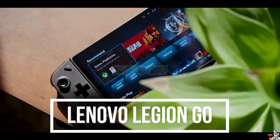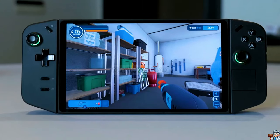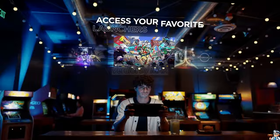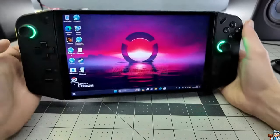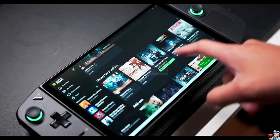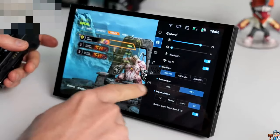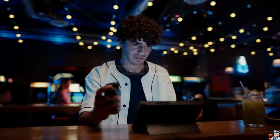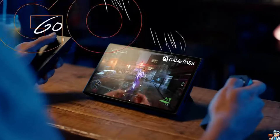Introducing the Lenovo Legion Go, the handheld gaming PC that lets you conquer any adventure, anywhere you go. Immerse yourself in stunning visuals on the crystal clear 8.8-inch display and dominate the competition with the lightning-fast 144Hz refresh rate. No more joystick drift — the Legion Go's Hall Effect joysticks deliver unmatched precision and control.